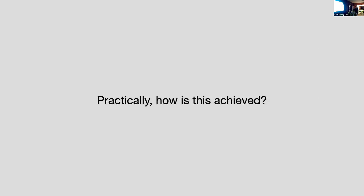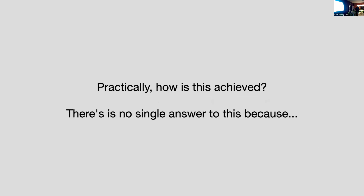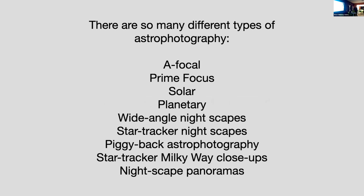So the next step is: how do we do it practically? There isn't a single answer because there are so many different types of astrophotography. We've got afocal, prime focus, solar, planetary, lunar, wide-angle nightscapes, star trails and nightscapes, piggyback astrophotography, star trails and Milky Way close-ups, nightscape panoramas — probably more than I've listed. We'll look at the ones that some of us in this room are familiar with because we do them as a hobby.